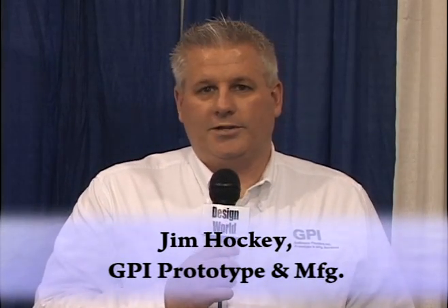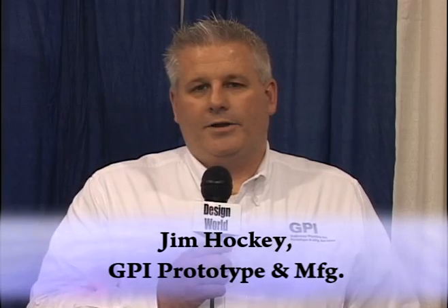Hi, my name is Jim Hockey. I'm the VP of Sales and New Market Development with GPI Prototype and Manufacturing Services. I'm here today to show you a little bit about some of our services using the additive manufacturing processes.